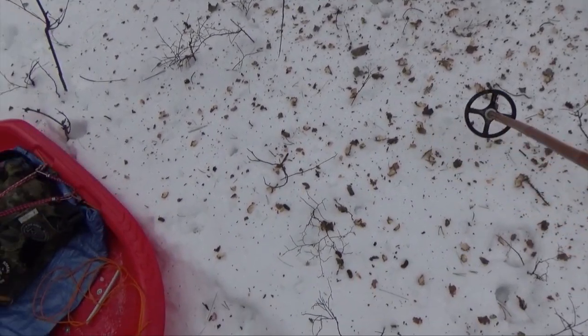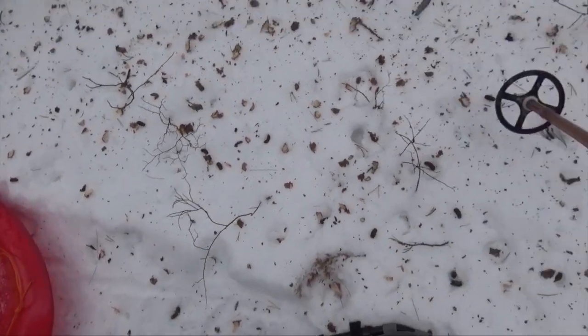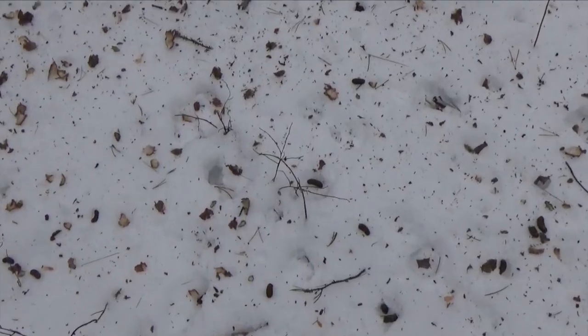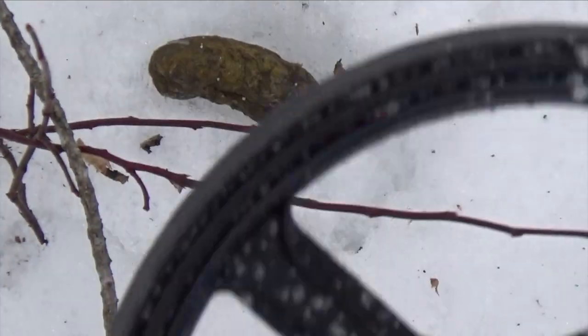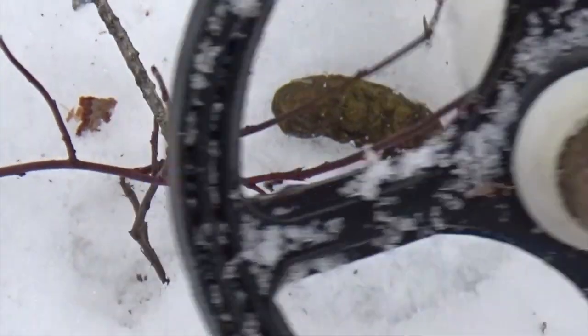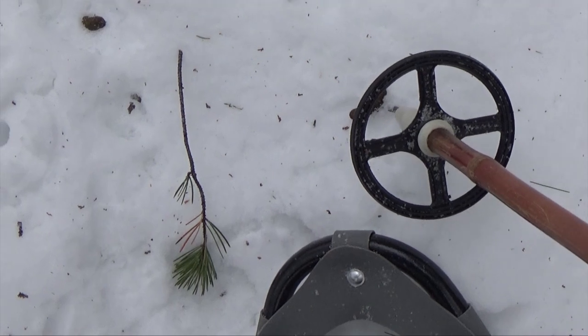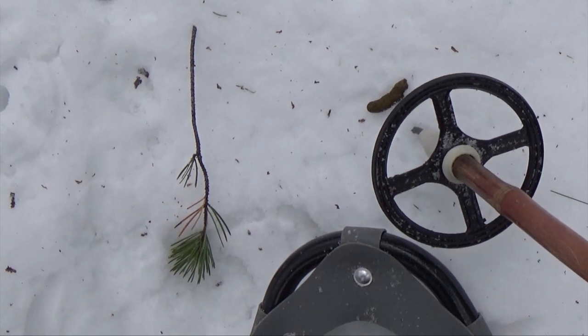There's a lot of wood chips all over here, and then there's some droppings as well. Get a closer look at those droppings. You can see they're about an inch long and they're tubular.